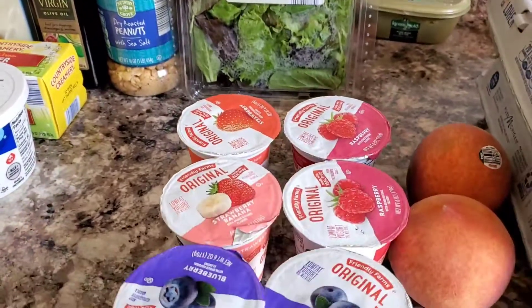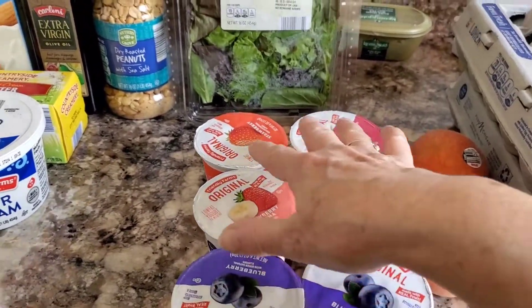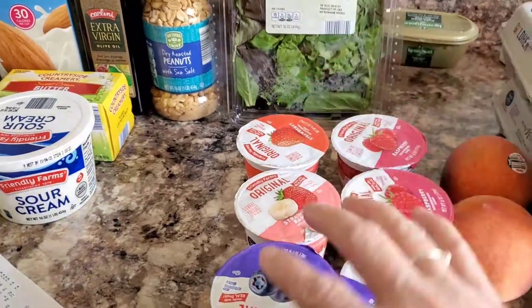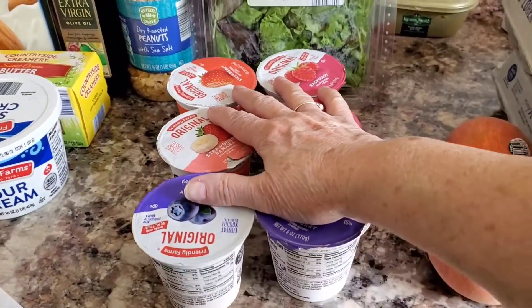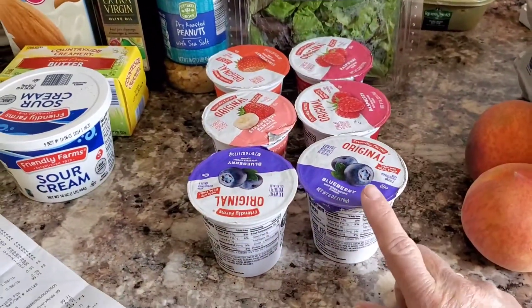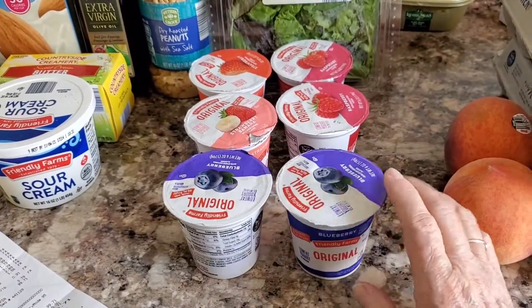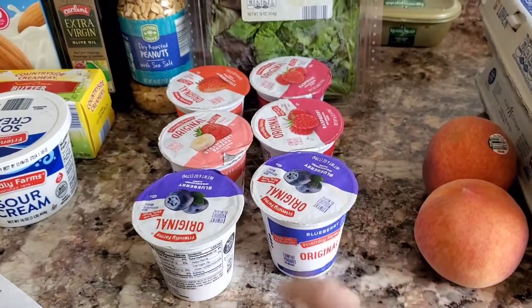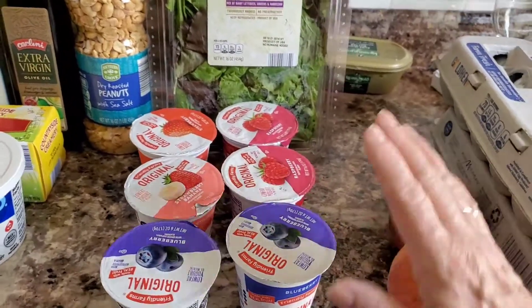I picked up some yogurt — I got a strawberry, raspberry, strawberry banana, and two blueberry. These were $0.34 each. I don't know if I've tried the Aldi brand or not; it seems like I may have, but anyway I got it. Yogurt is usually yogurt, to be honest.